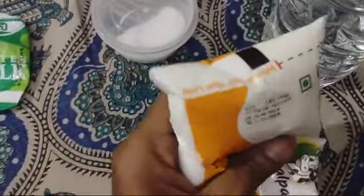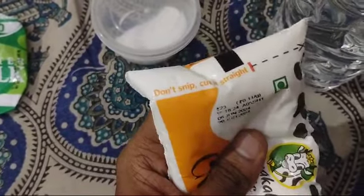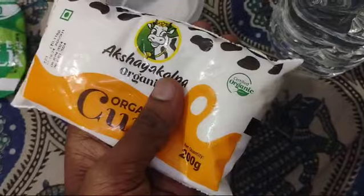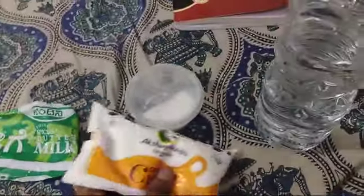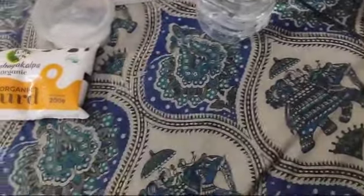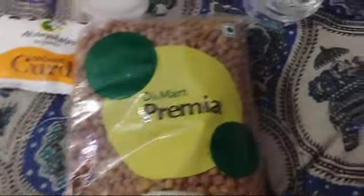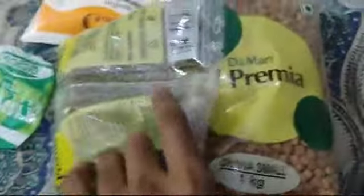This curd cost around 23 rupees from Nature's Basket. It's good, though this is the first time I bought it. I also got some sprouts from Nature's Basket for 39 rupees — I plan to make sprouts myself this time.